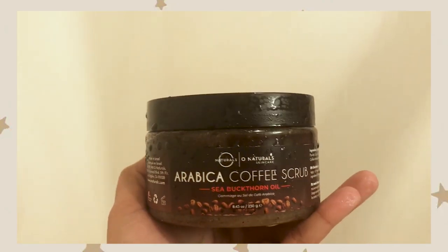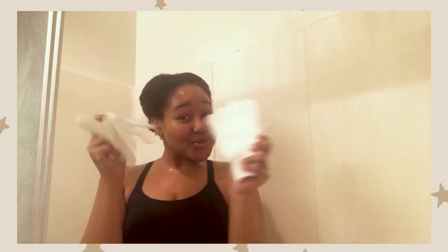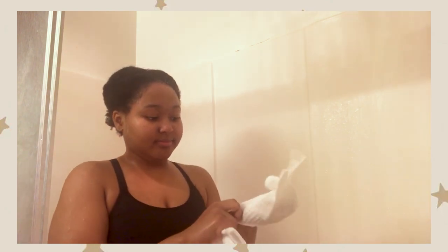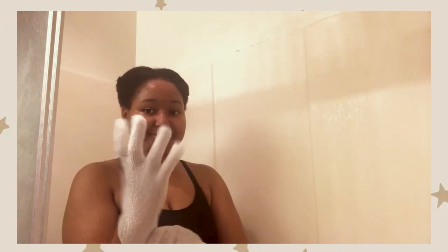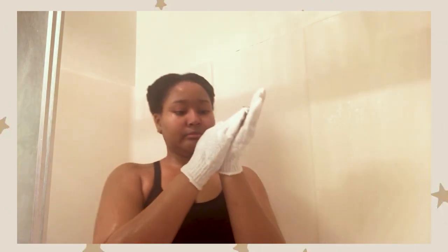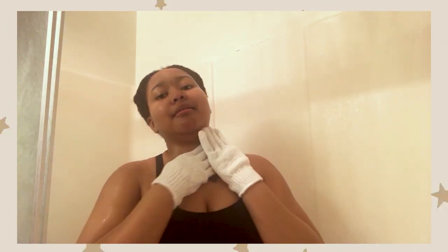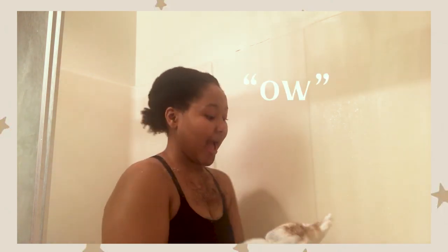Now it's on to step two of my showering process: exfoliating. I'm using a coffee scrub I received from Amazon. I was very happy about these exfoliating gloves, but you're going to soon realize I regret them. I did not like how they felt — they felt weird and scratchy. It was hard to grip the scrub; it kept falling out of my hands. I smothered it all over my chest and it kept falling.